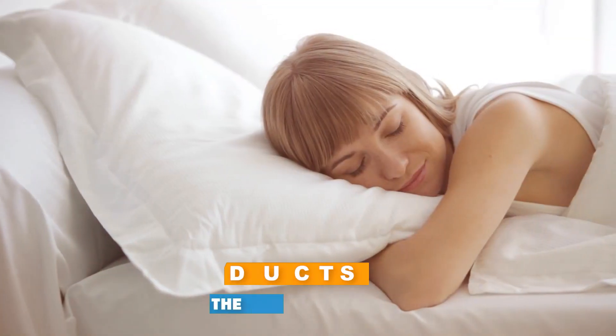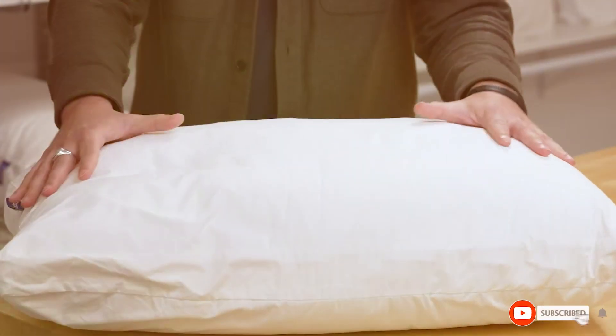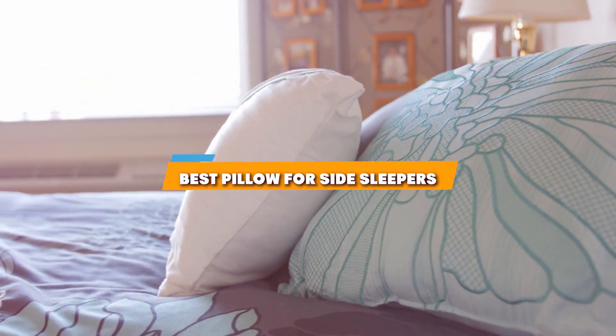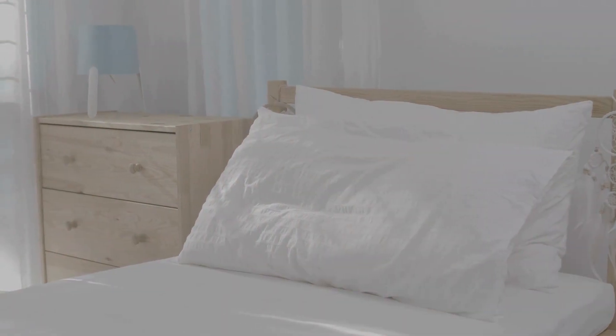Welcome to our channel where we dive into the world of dreamy comfort. If you are a side sleeper struggling to find the perfect pillow, you have clicked on the right video. Today, we will explore the 7 best pillows designed specifically for side sleepers. From design to durability, we have got all the details to help you sleep like a baby. So get cozy and let's start our journey towards a night of blissful sleep.